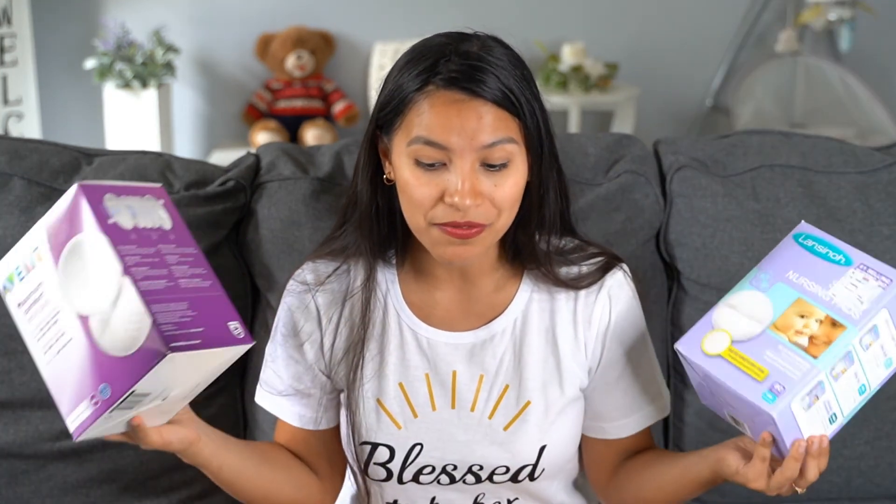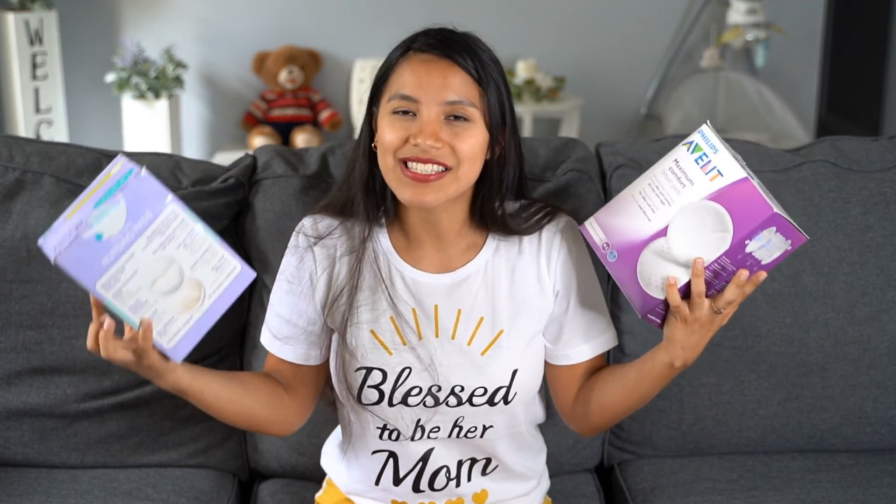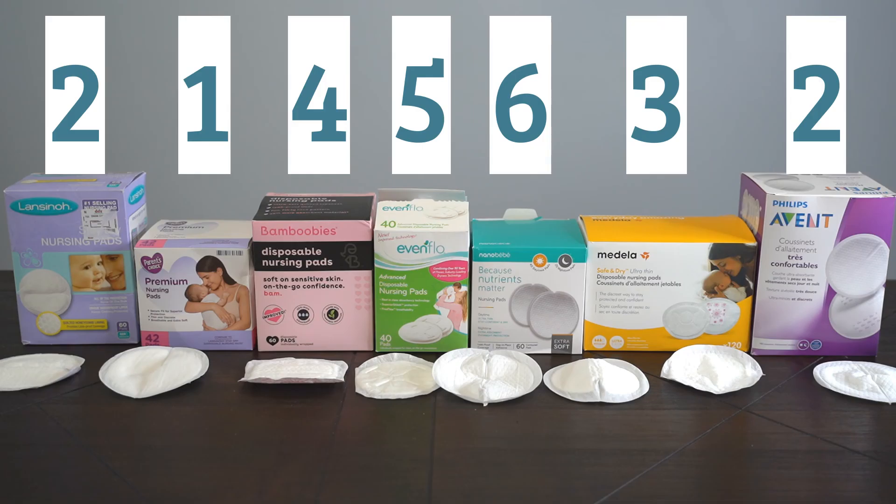In position number two we have the Avent and the Lansinoh — they are basically the same, with no big differences between them. They are not the cheapest, but I like the size, they absorb fast, and they feel dry. And my favorite pads are the Parent's Choice: one of the cheapest, the softest, absorbs almost instantly, and feels very dry.